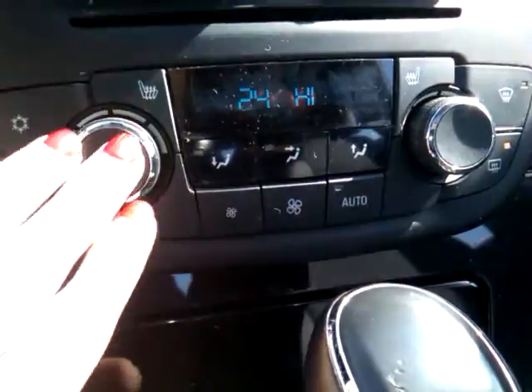And there are all your temperature controls right here for the driver and the passenger, as well as the heated seats. As you can see, we've got some nice center console storage space with the cup holders.